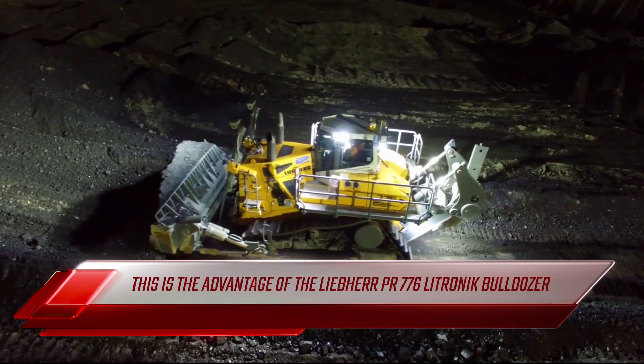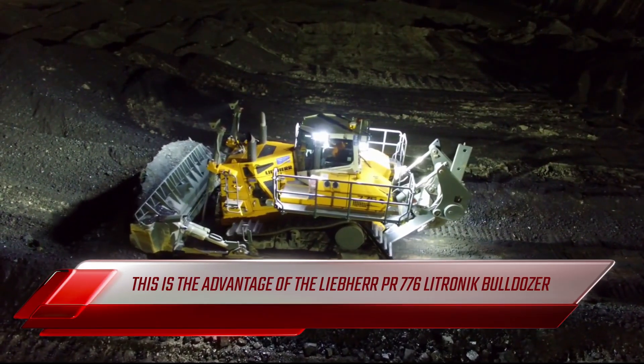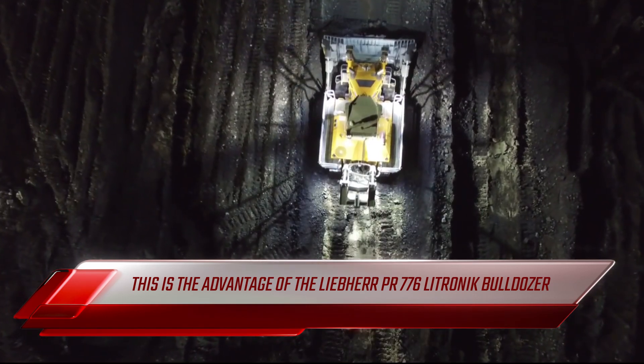Able to level mountains in an instant — this is the advantage of the Liebherr PR-776 Latronic Bulldozer.